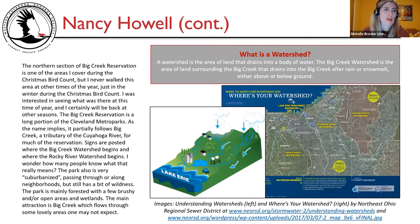Nancy says: the northern section of Big Creek Reservation is one of the areas I cover during the Christmas Bird Count, but I'd never walked it at other times of year. I was interested in seeing what was there in early spring and will certainly be back in other seasons. As the name implies, the reservation partially follows Big Creek, a tributary of the Cuyahoga River. The park is very suburbanized — passing through or along neighborhoods — but still has a bit of wildness, mainly forested with brushy, open areas and wetlands.